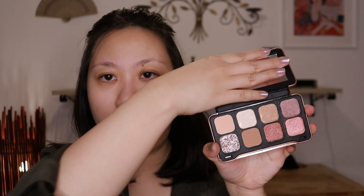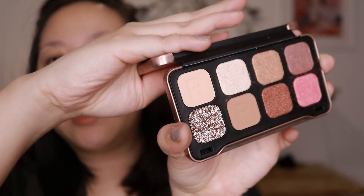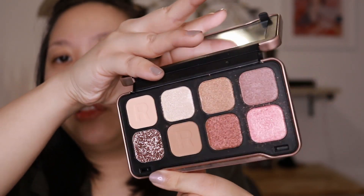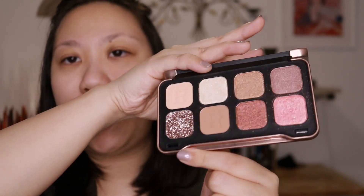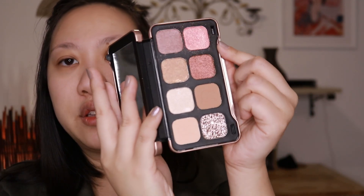I also got this Makeup Revolution Forever Dynamic Eternal palette. This one has a small mirror on top and the shades on the bottom. As you can see, there is a pressed glitter in here; the rest are matte and kind of satin shimmers. I have dipped my hand into these palettes before so I have a little bit more information to go off on.